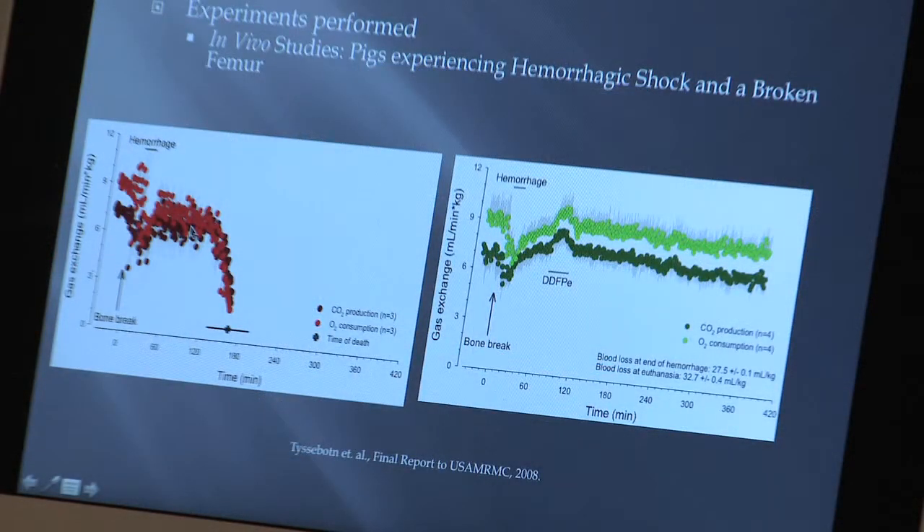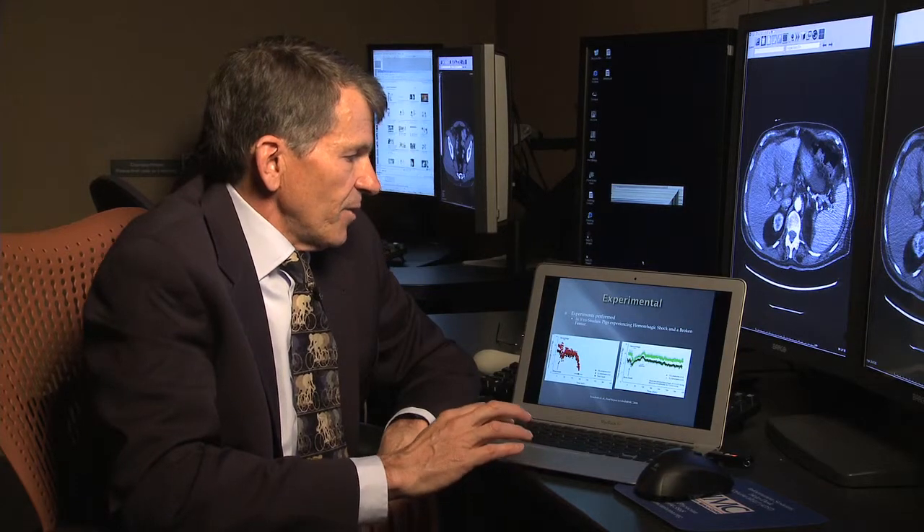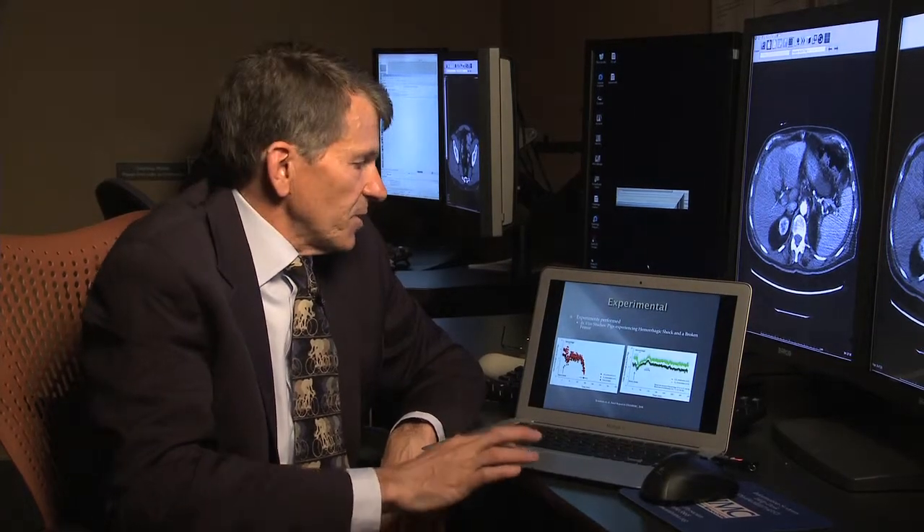One of my major projects right now is using bubbles for oxygen delivery. The research I'm showing here was done by one of our collaborators and paid for by the United States military, who are very interested in battlefield casualties and being able to improve resuscitation in the field.